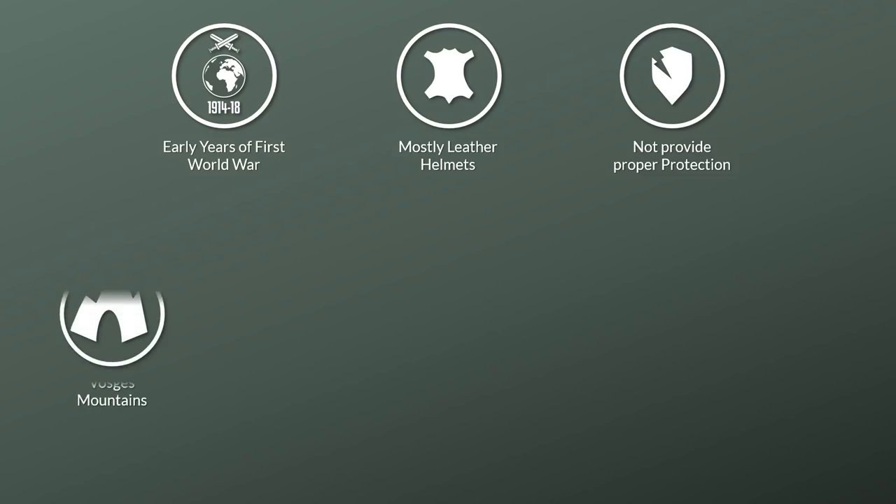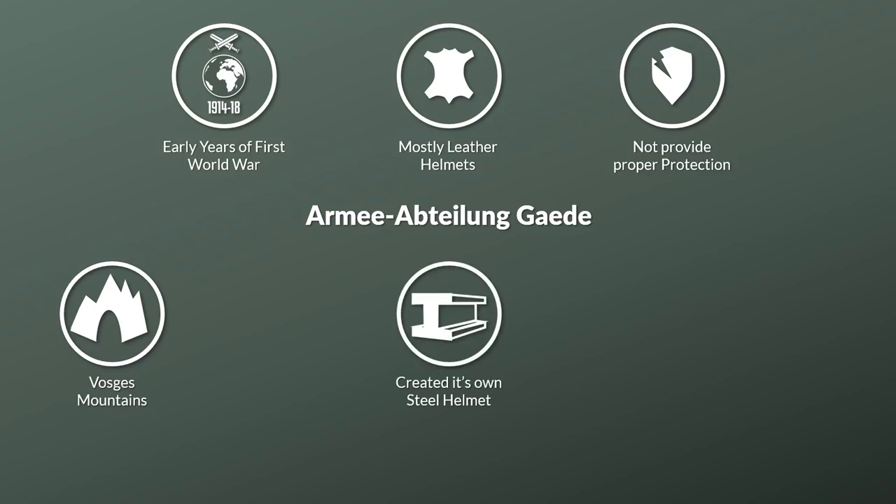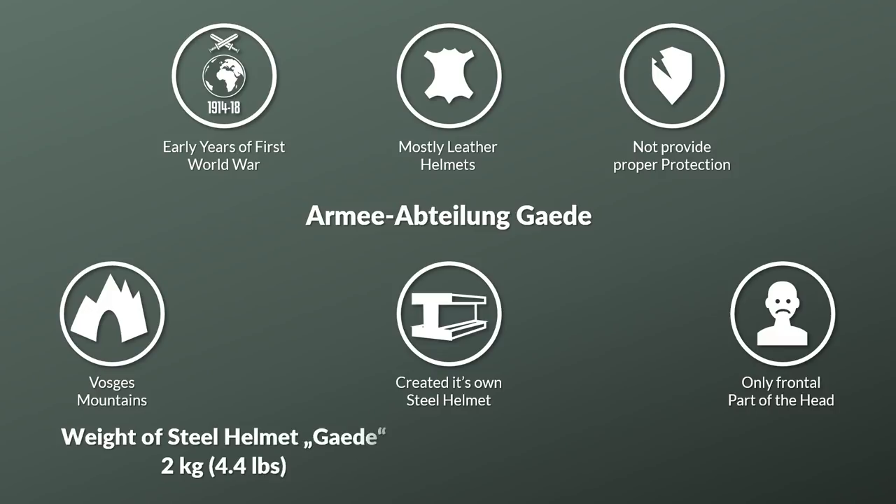This was most obvious in the Vosges mountains, where the Armeeabteilung Goethe suffered extensive losses from shrapnel due to terrain. After an unsuccessful request to the Prussian War Ministry for an improved helmet, the unit itself created a steel helmet on its own. It was produced in the artillery workshop — in total 1,500 were produced. The helmet only protected the frontal part of the head and the nose, yet had a weight of about 2 kg, which was about twice the weight of the later mass-produced Stahlhelm.